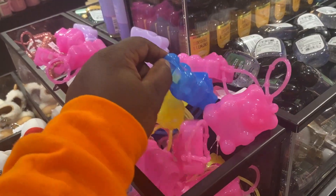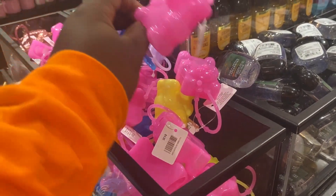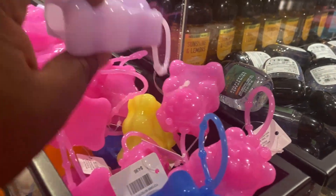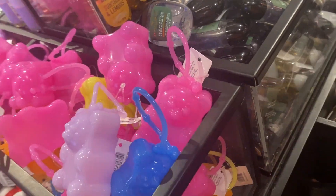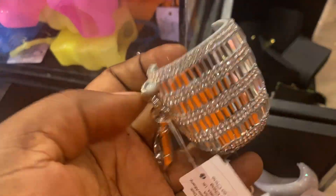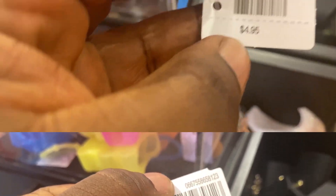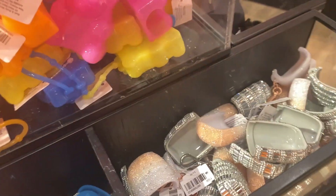I made my way to the pocket bag section again and looked at the gummy bears. They had several colors — pink, green, blue, brown, and purple. There were some people trying to pick items, so I didn't really film all of what I wanted to film there. I just did a little bit and remembered I needed to show you the prices.